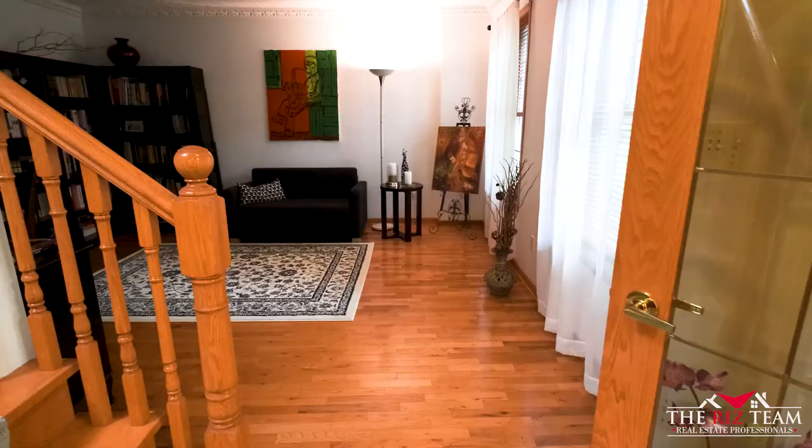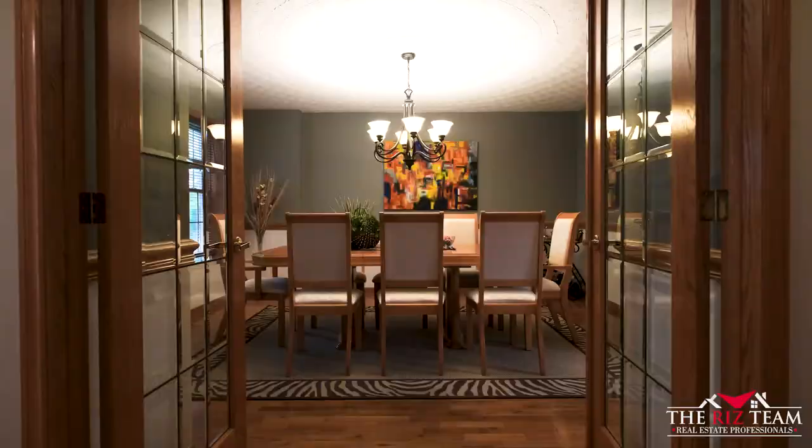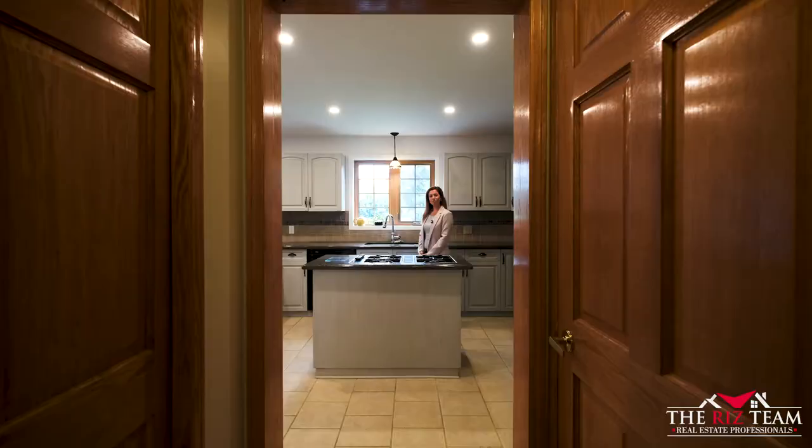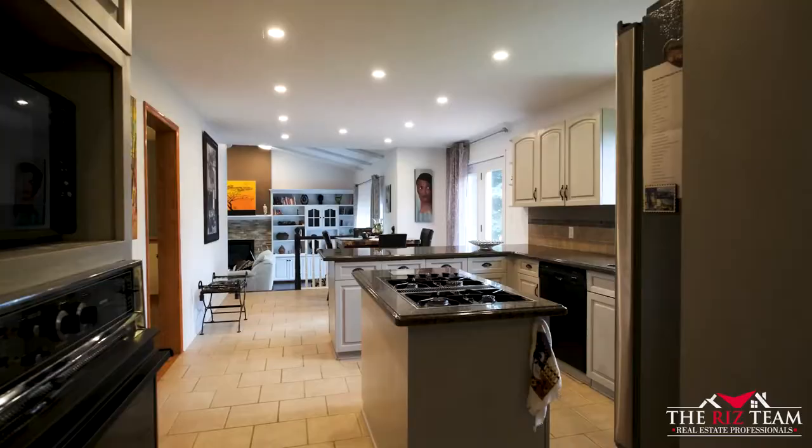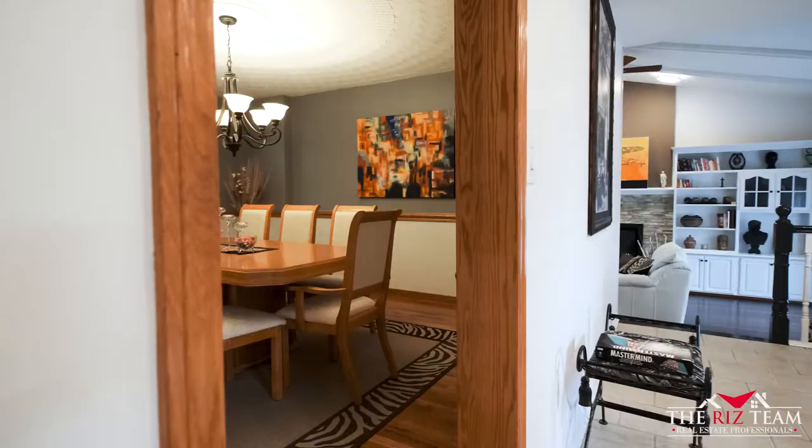The entrance foyer leads you through a centre hall plan featuring a living room and a dining room. This remodeled kitchen features built-in appliances, granite countertops, and is adjacent to the dinette with walkout to the deck.